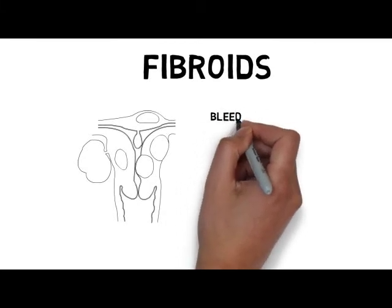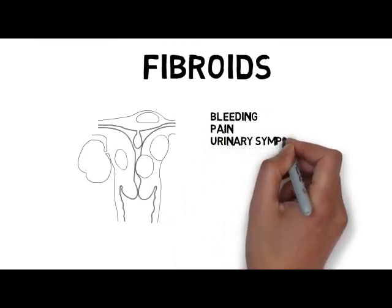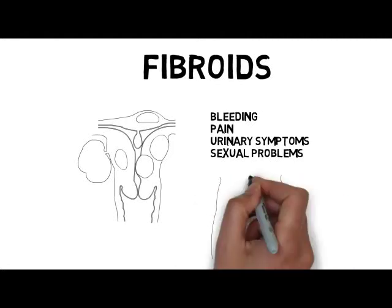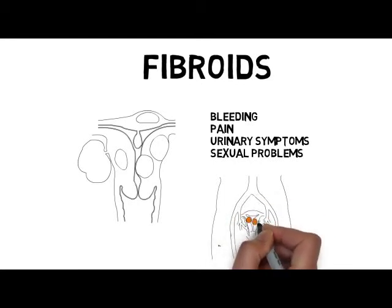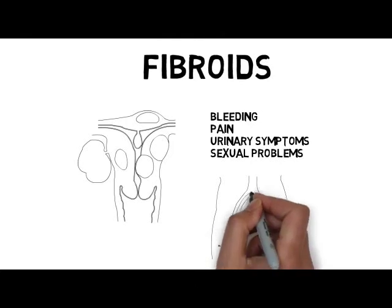Fibroids. They are really common and can frequently cause problems including bleeding, pain, urinary symptoms and sexual problems. Interventional radiologists have been perfecting a technique called fibroid embolization. In this procedure, a small catheter is inserted into the arteries going into the fibroids and we are able to block the blood flow to them. This can shrink the fibroids, relieve the symptoms and even sometimes preserve fertility.